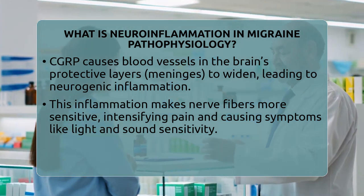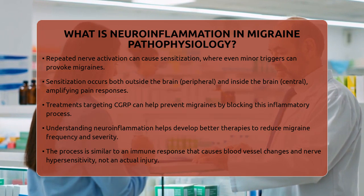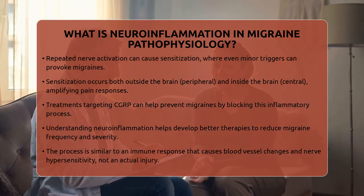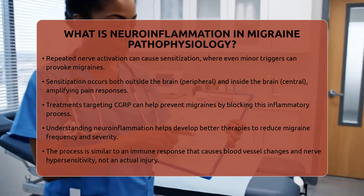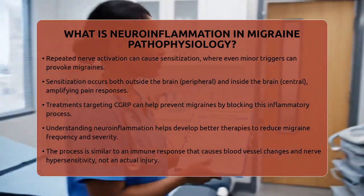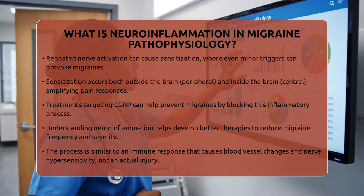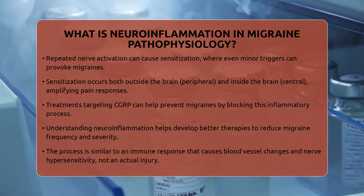Understanding neuroinflammation has led to new treatments. For example, medications that block calcitonin gene-related peptide can help prevent migraines by stopping this inflammatory process. These therapies target the core mechanisms of neuroinflammation, reducing the frequency and severity of attacks.